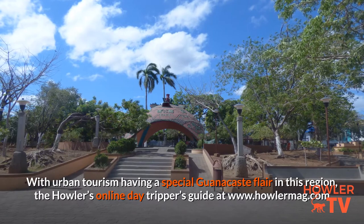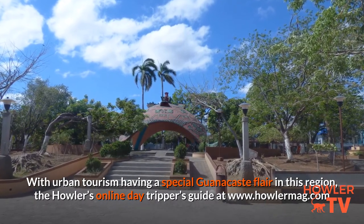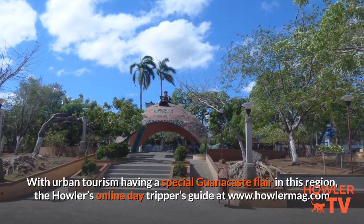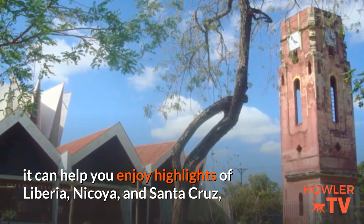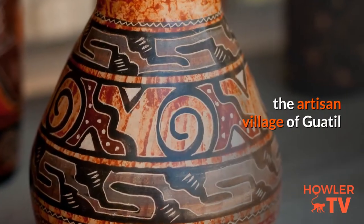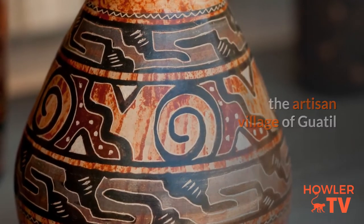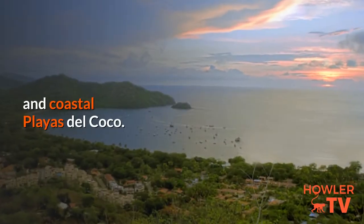With urban tourism having a special Guanacaste flair in this region, the Howler's online day-tripper's guide at www.howlermag.com can help you enjoy highlights of Liberia, Nicoya and Santa Cruz, the artisan village of Guatil, Philadelphia's giant lizards, and coastal Playa del Coco.